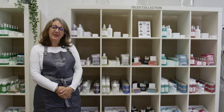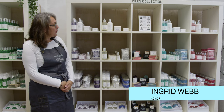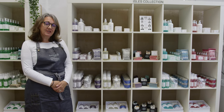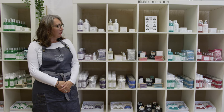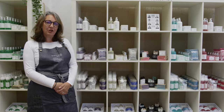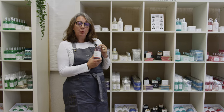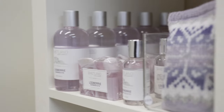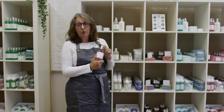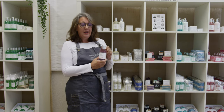I'm Ingrid and I'm going to tell you a little bit about our Isles collection. Our Isles collection is inspired by our beautiful islands and we've tried to represent the colours and some of the sights and smells that you can expect to see when you're in Shetland. This is Jarta, and as you'll see, we've named our soaps with names that are something to do with Shetland or are connected with Shetland.